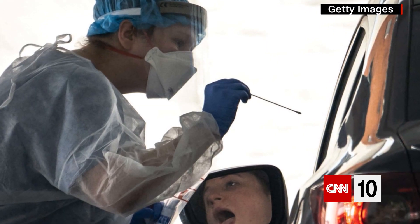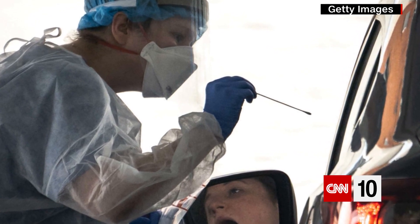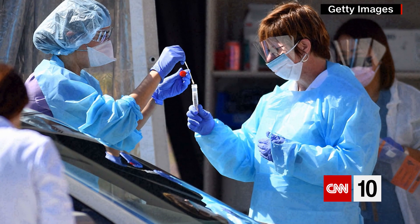Testing for the coronavirus has been a major topic of concern since the pandemic began. Currently there are two categories of tests: a viral test, which tells you if you have a current COVID infection, and an antibody test, which tells you if you might have had a previous infection.